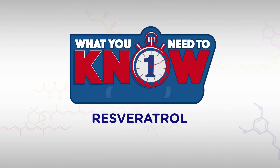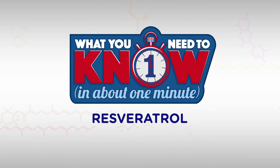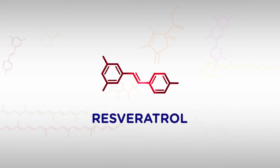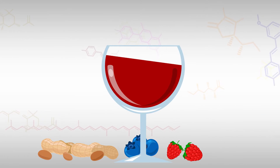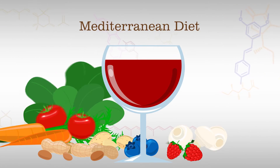Maybe you've heard about resveratrol. Here's what you need to know in about one minute. Resveratrol is a powerful antioxidant found in foods like blueberries, raspberries, and peanuts. But it is most common in red wine, an important component of the Mediterranean diet.